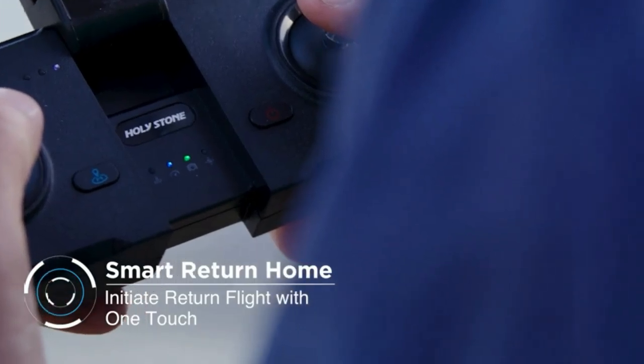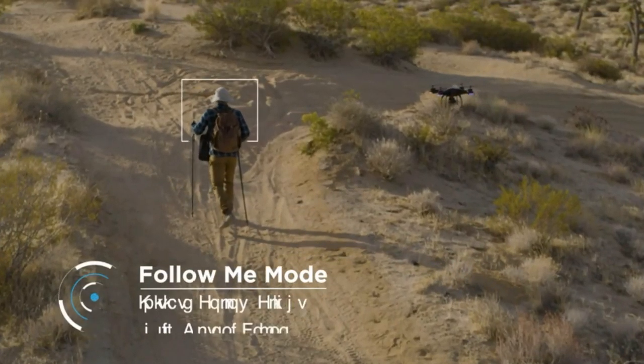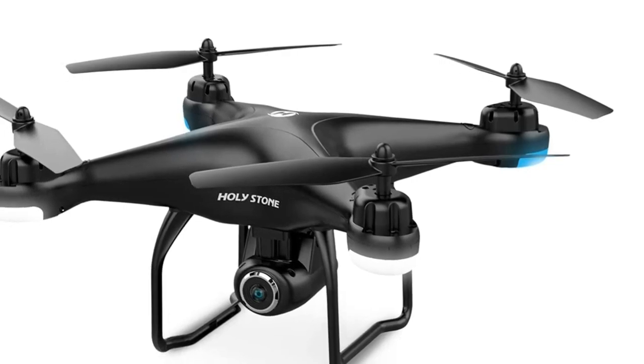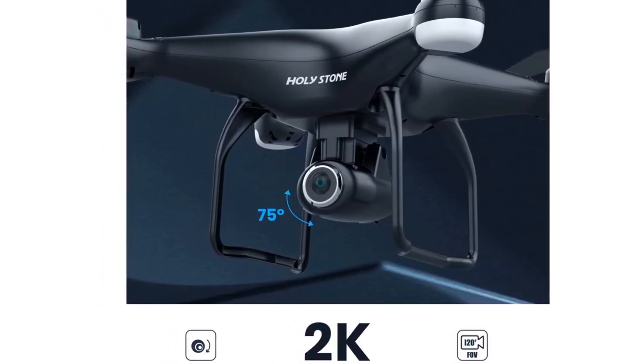Depending on what you're expecting, we'd say that this drone sits somewhere in between a beginner drone and a professional drone. It can't compete with the DJI Mavic Mini, for example, but at the same time it's definitely not an entry-level product. So what can you expect for just over $150?